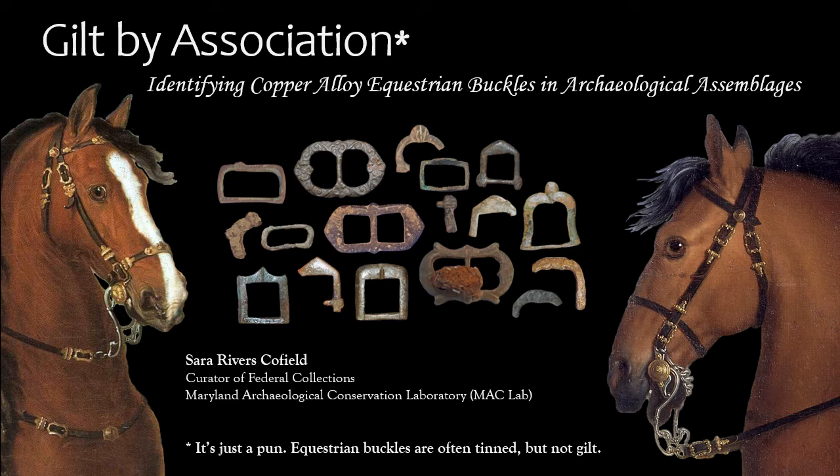Welcome and thank you for tuning in to my talk titled 'Guilt by Association: Identifying Copper Alloy Equestrian Buckles in Archaeological Assemblages,' written for SHA 2022.